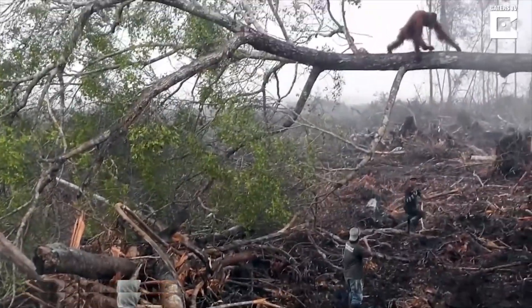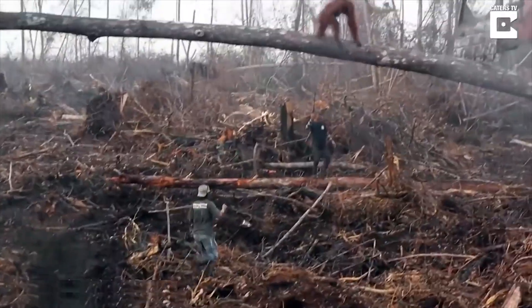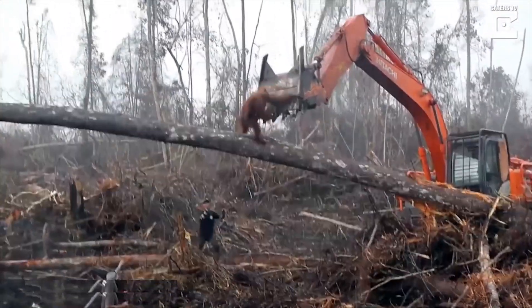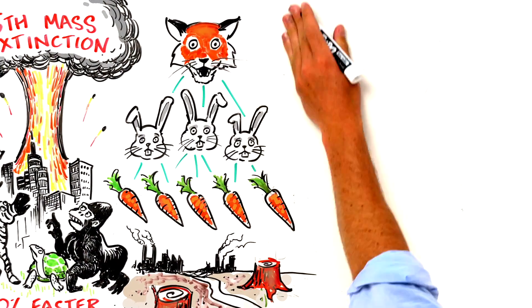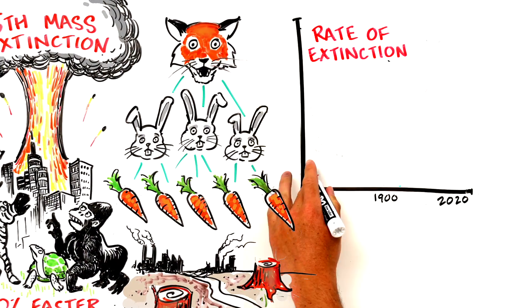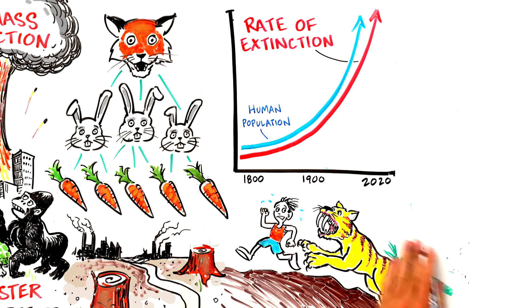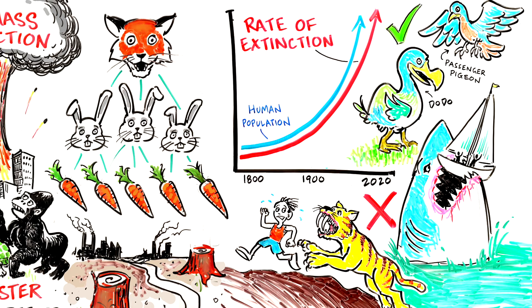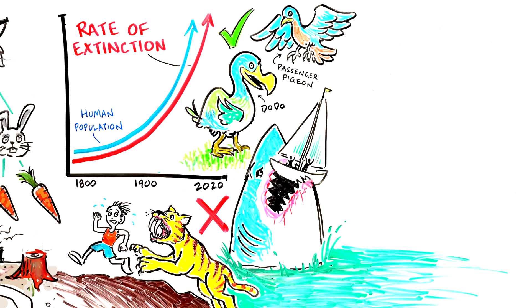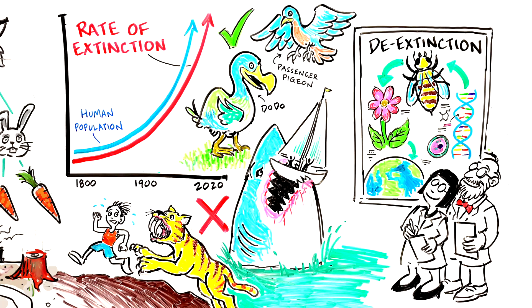In nature, changes occur over hundreds of generations, but humans are causing dramatic changes more rapidly than nature can adapt. Using de-extinction to repair ecosystems could be like replacing a missing piece of a puzzle. This would mean bringing back recently extinct species — only species that have died off in the last hundred years or so — in an effort to restore nature's balance. So it wouldn't make sense to bring back a saber-toothed tiger or a megalodon, but it might be worthwhile to bring back the passenger pigeon or dodo. Humans are creating voids in the ecosystem, and de-extincting species might be the key to refilling those voids.